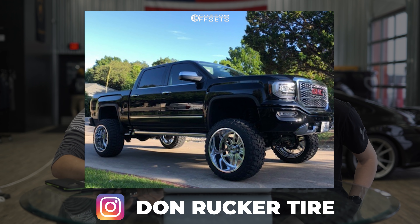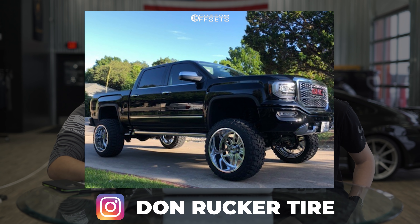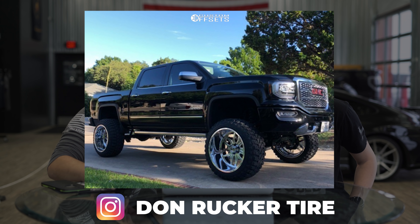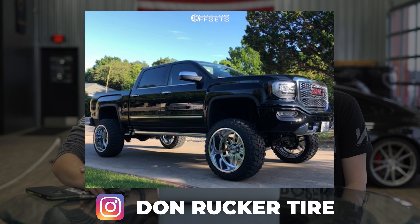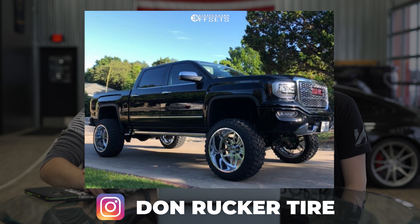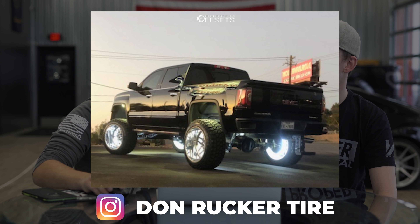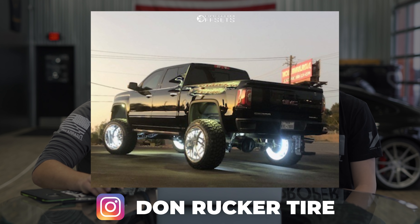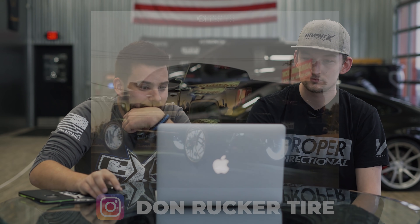Big change-up here. 2016 GMC Sierra 1500, Fuel Forged FF 66s, 24 by 14, negative 76 offset — very expensive. Free Off-Road Country Hunter MTs, 37 by 13 and a halfs, with a 10-inch McGoy suspension lift. It looks like he's got a little squat — the back is a little shorter than the front. Carolina Squat — there's a million names for it. Set at 10 inches in the front, slight rub, minor plastic trimming. 37s on 10 inches of lift. I gave it a full 10.